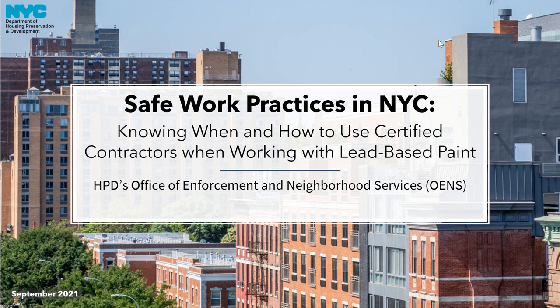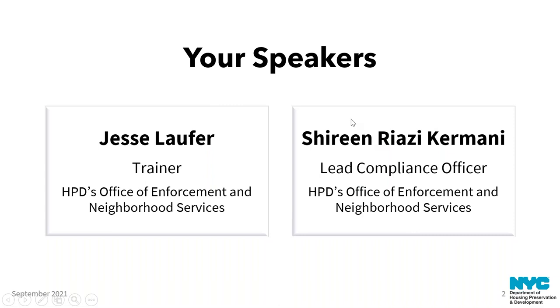Good morning, everyone. Thank you for joining us for another webinar in our Get Ahead of Lead webinar series. Today's topic is Safe Work Practices in New York City, Knowing When and How to Use Certified Contractors When Working with Lead-Based Paint. My name is Jesse Laufer, I'm going to be your main presenter for the bulk of the presentation. I'm a trainer in HPD's Office of Enforcement and Neighborhood Services. We are also joined by Shireen Riazi-Kramani, the Lead Compliance Officer, also with the Office of Enforcement and Neighborhood Services.